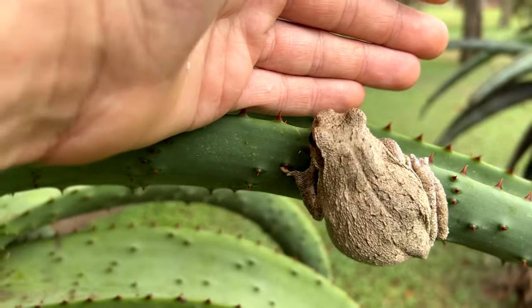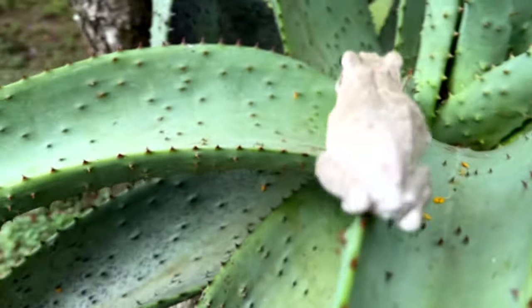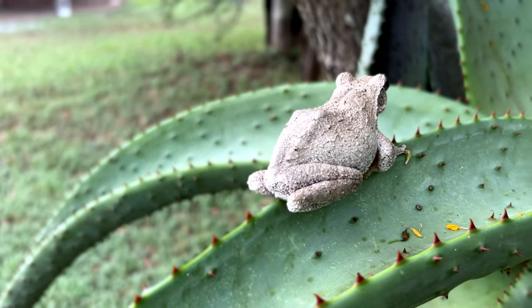There he actually is - in reference in my hand. I don't want to disturb him too much, but I'll grab my camera quick and get a few pictures of him sitting here on his aloe before I let him carry on with his day.